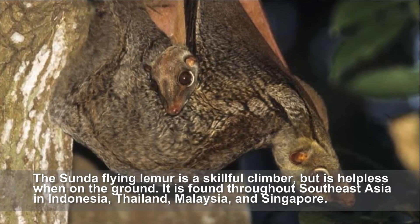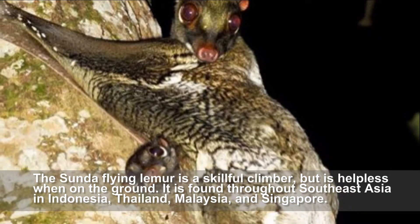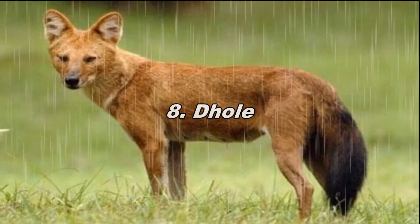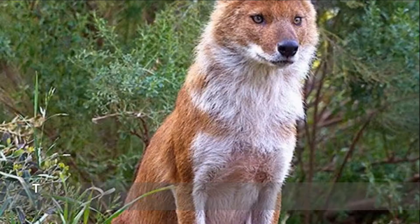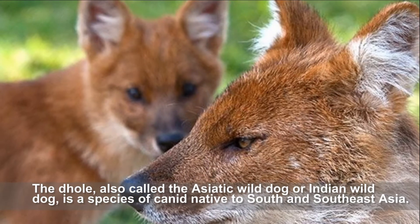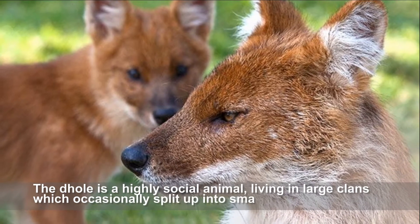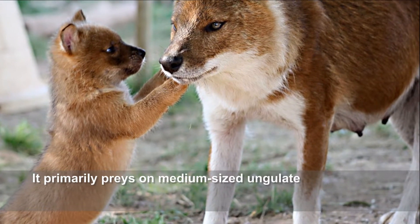It is found throughout Southeast Asia, in Indonesia, Thailand, Malaysia, and Singapore. The dhole, also called the Asiatic wild dog or Indian wild dog, is a species of canid native to South and Southeast Asia. The dhole is a highly social animal, living in large clans which occasionally split off into small packs to hunt.